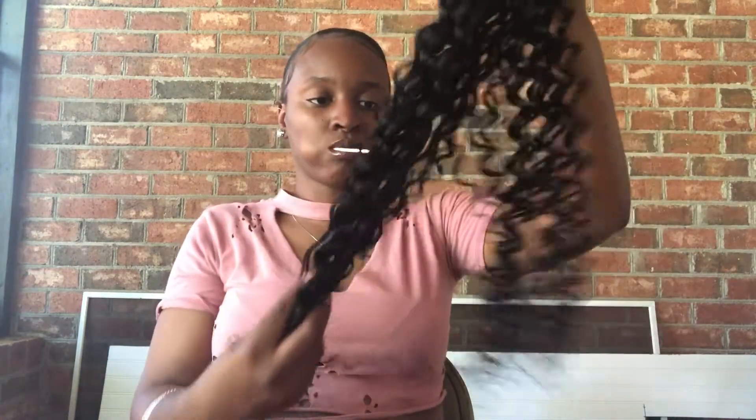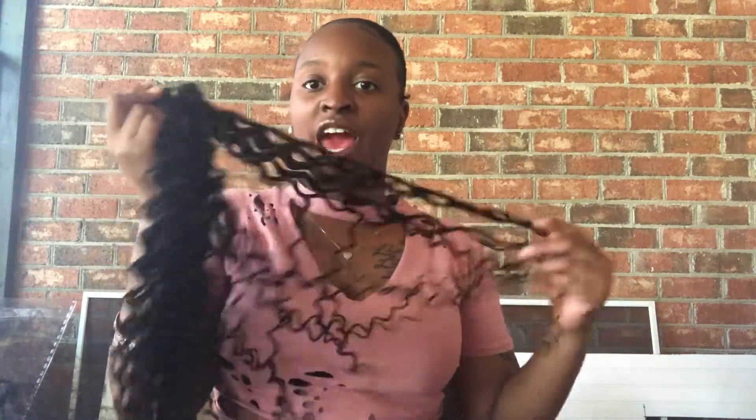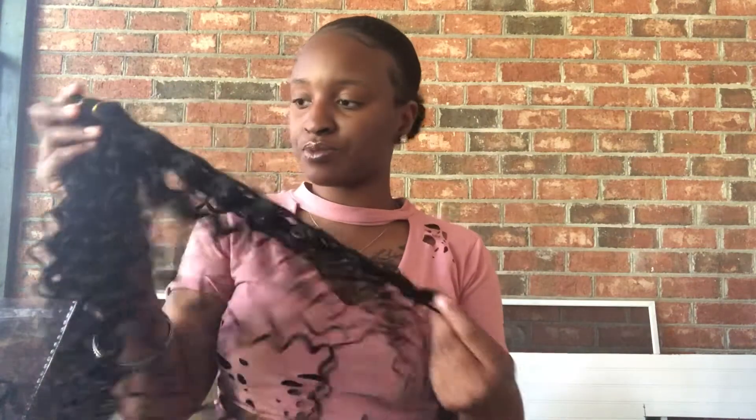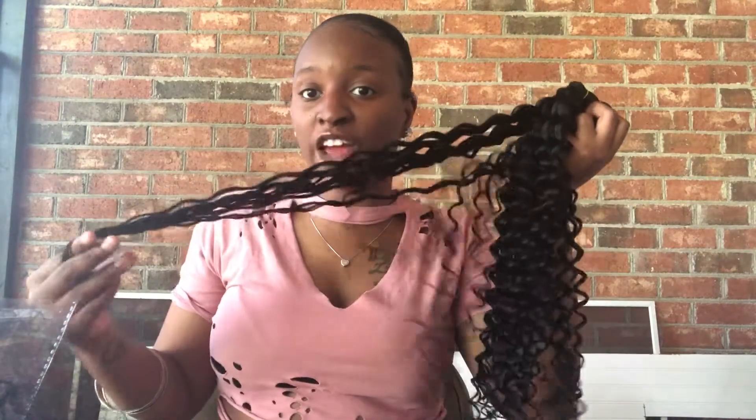Last time when I got the body wave, it wasn't a lot of shedding when I first opened it. This one most definitely has more shedding. But the curl pattern and texture most definitely matches the frontal. I've just never had this type of curly hair before, so maybe that's why it feels different — but I know it's real hair.